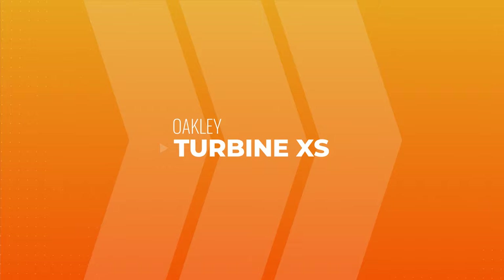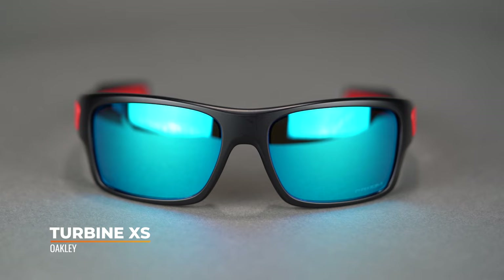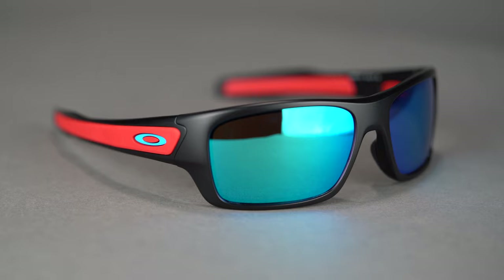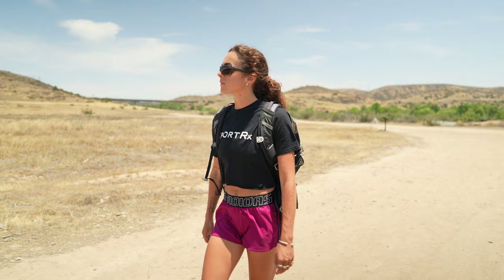Next up, we have the Oakley Turbine XS. Essentially, they took the Turbine and made it smaller — everything you had in the Turbine, you have in the Turbine XS, just in a smaller form factor. It has O-Matter frame material, which is extremely lightweight, durable, and very, very flexible. There's grip all over the place — lots of grip on the inside of the temple where it touches the side of your head, as well as on the nose piece. Their Unobtainium grip material actually gets grippier even as you sweat and as it gets wet — it doesn't slide more, it grips even better.